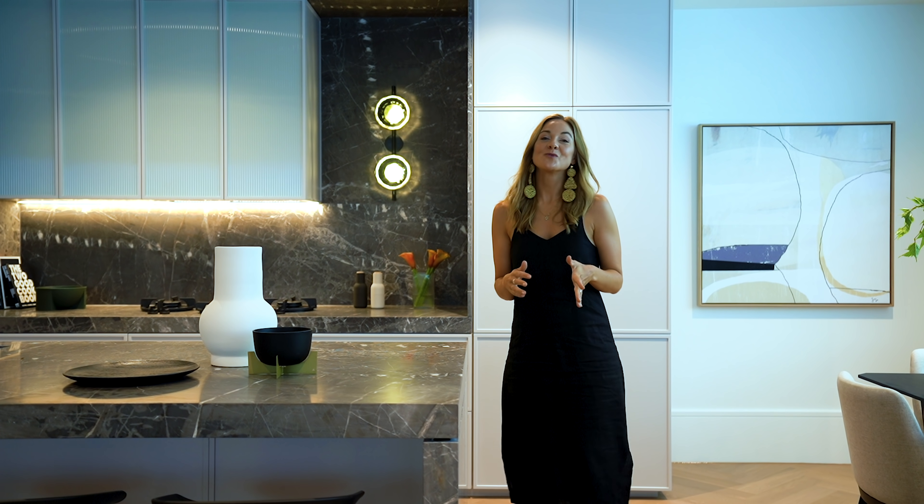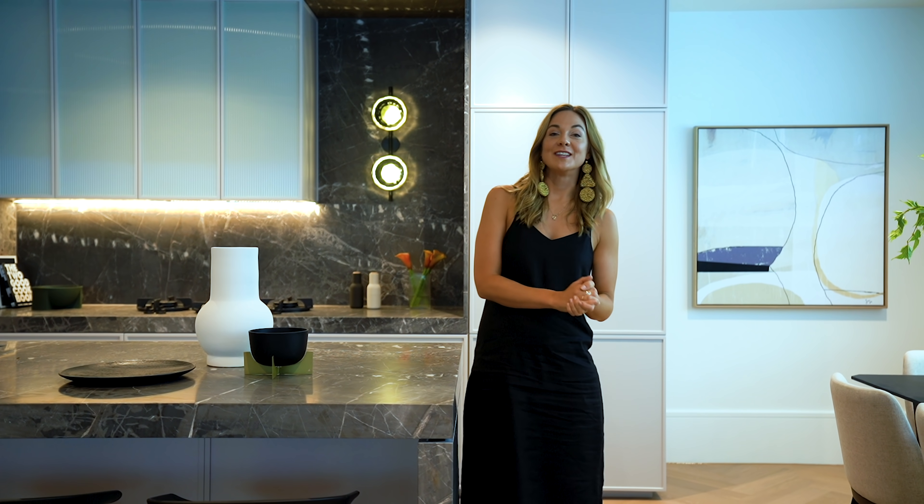Hey guys, thanks so much for watching. I would love to know what you thought of these apartments — leave me a comment below, and make sure you like and subscribe to our YouTube channel because we have plenty more home tours coming your way.